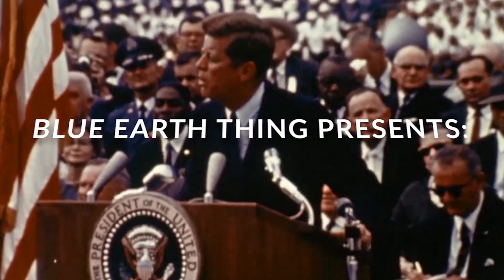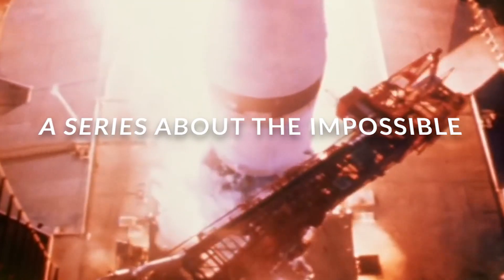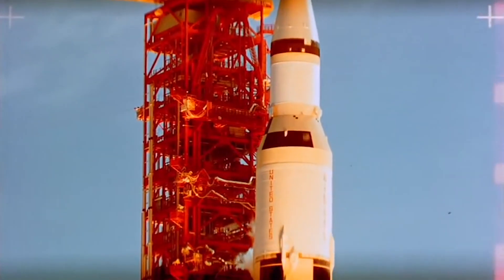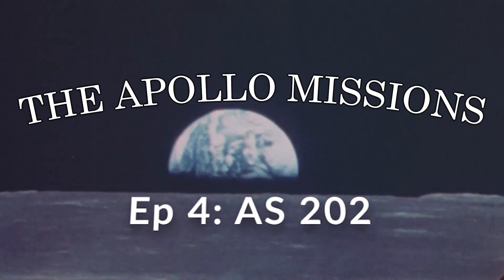We choose to go to the moon in this decade and do the other things. Not because they are easy, but because they are hard. Because that goal will serve to organize and measure the best of our energies and skills.